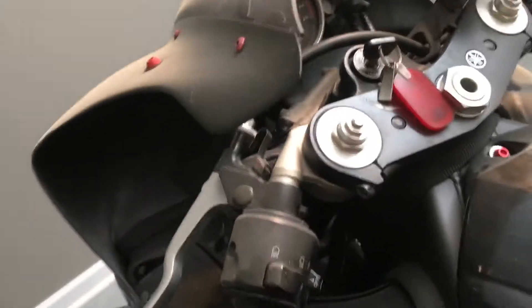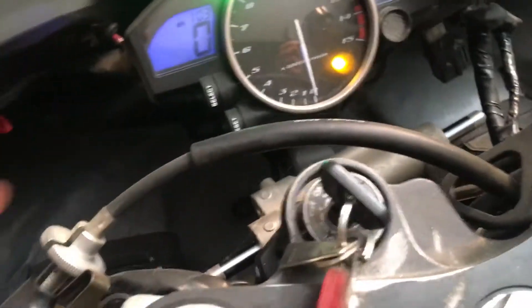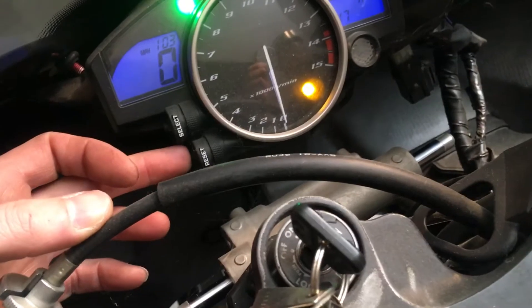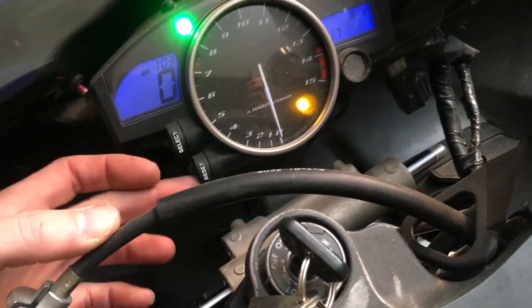Let me fire it up so you can hear it run. There is a fuel pump priming. It still has a lithium battery in there. Let me see if I can get the mileage for you — I'll start it and then we will get the mileage.